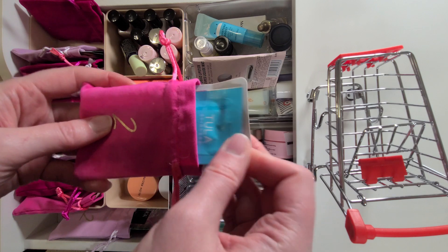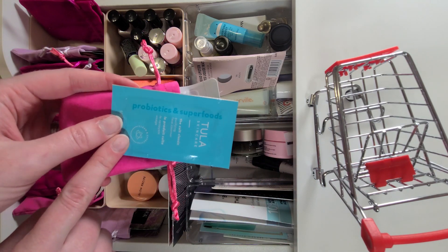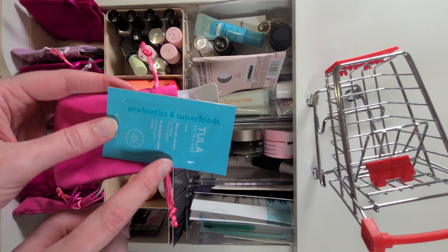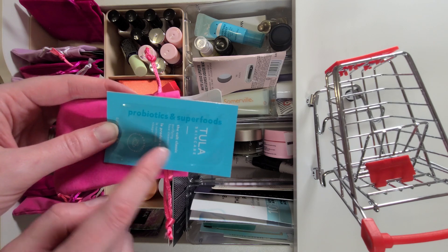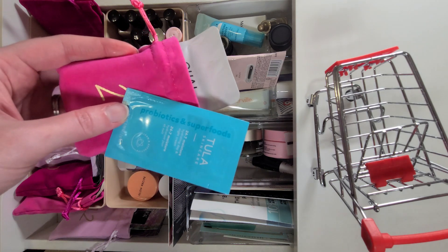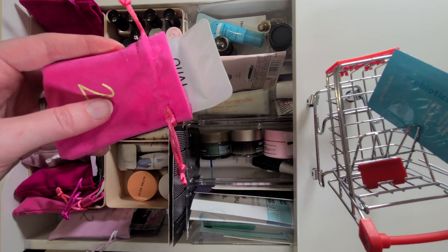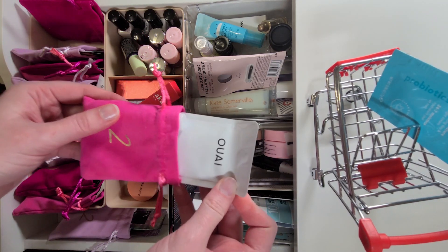First up — I was excited about this — it's Tula Skincare. It has both the face cleanser and the moisturizer in here, so we're going to pop that into our shopping cart.